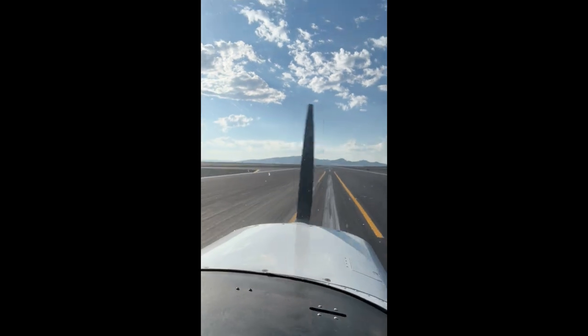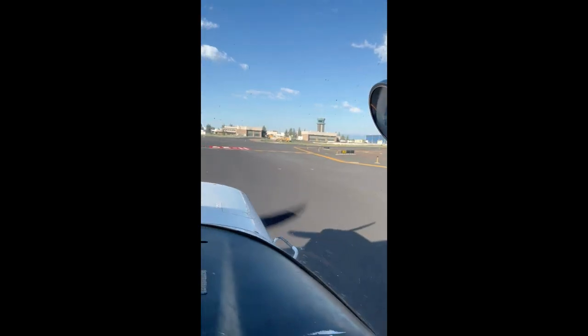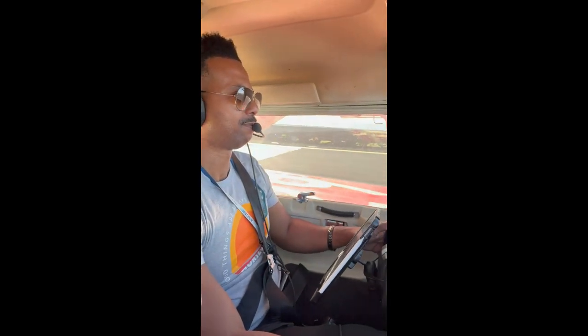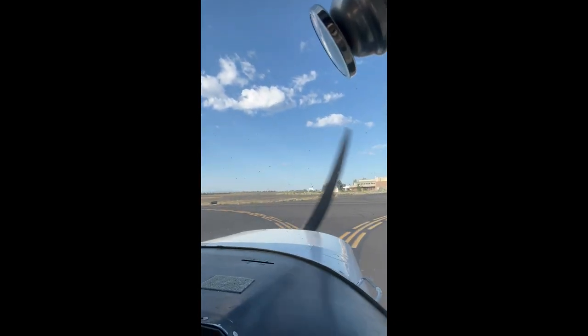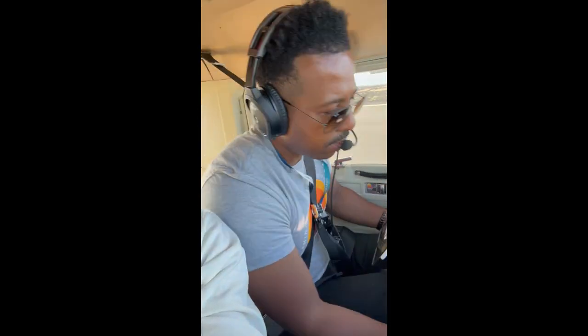Nice. Time to taxi off the runway. I think she's a little impressed with my landing by that face — I'm going to take that as a yes. Anyway, exit the runway, time to clean the plane up, and taxi back to school. That's it. Thanks for flying with us. Have a great day. Peace.